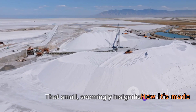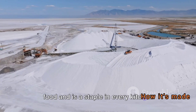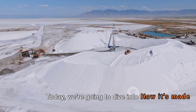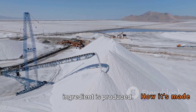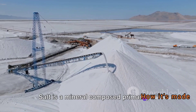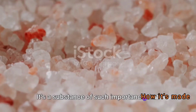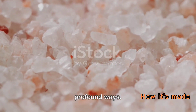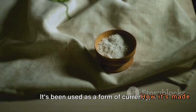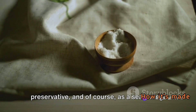Salt is a small, seemingly insignificant granule that brings out the flavor in our food and is a staple in every kitchen around the world. It is a mineral composed primarily of sodium chloride — a substance of such importance that it has influenced the course of history in profound ways, being used as a form of currency, a preservative, and of course as a seasoning.